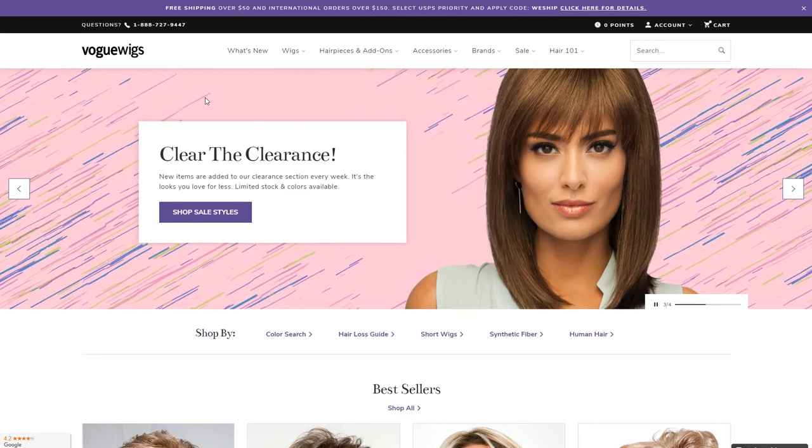Hey wig lovers, we have some new and exciting improvements on our website. Let me give you a tour.